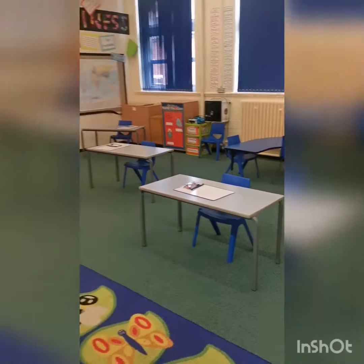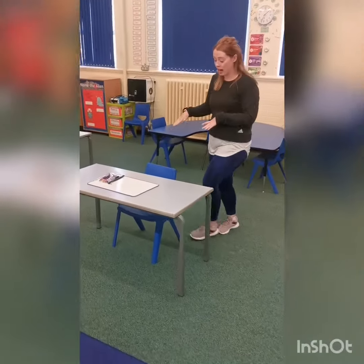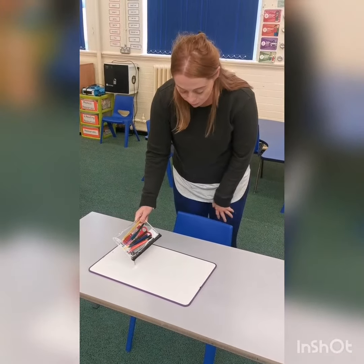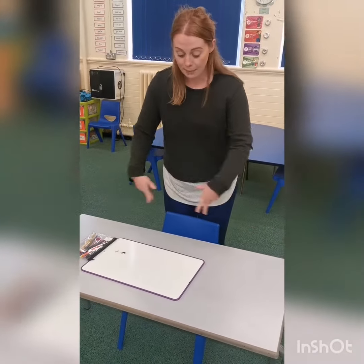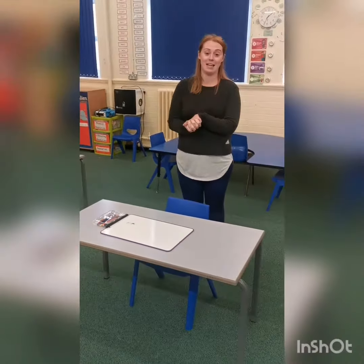Hi guys! So our classroom looks a little bit different to what it did before we left. We've all got our own table, which is really exciting, and we're all a little bit spaced out just to keep that space between us. What's really exciting is that on our tables now we've got our very own whiteboard and our very own pencil case with a pen, pencil, some colours, a whiteboard pen and some scissors. And when you arrive next week, you'll have a big piece of paper with your name on and we'll get to colour it in.